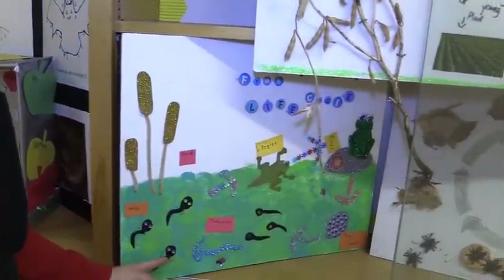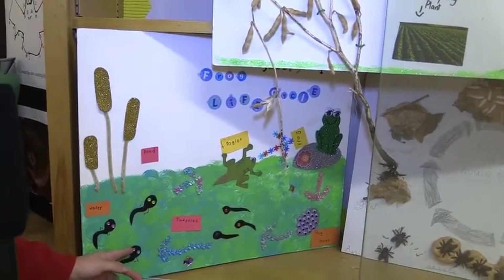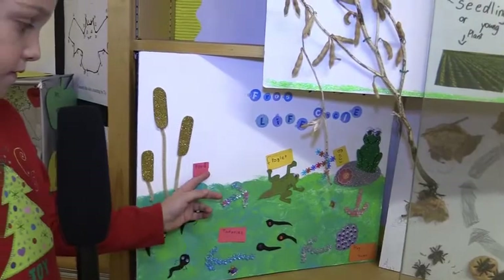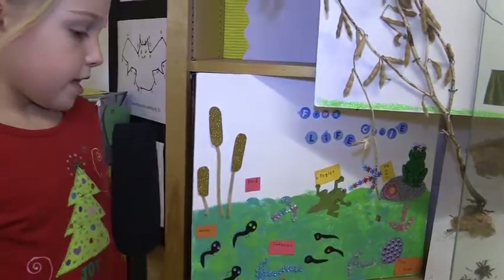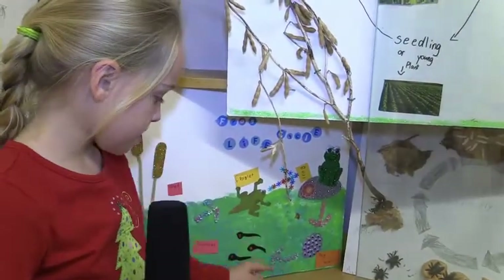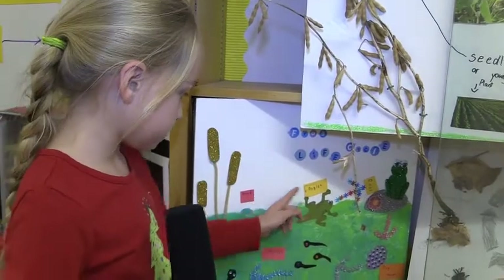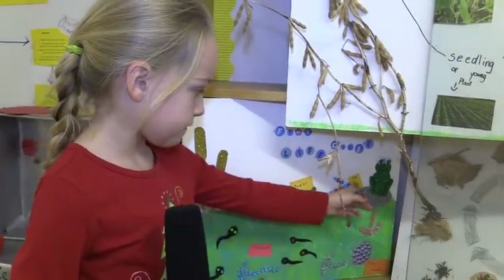Hi, my name is Jocelyn and I chose a frog life cycle. I wanted to learn so much about a frog, so my mom went online and found a life cycle of a frog and so I chose that. Frogs spawn, tadpoles, water pond, froglets, a frog — that's what my life cycle is all about.